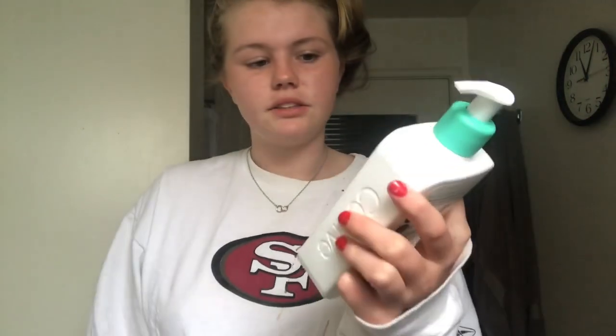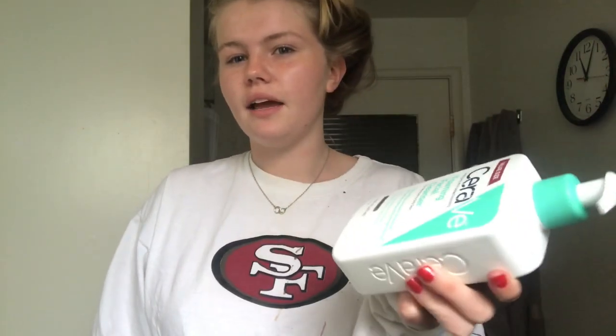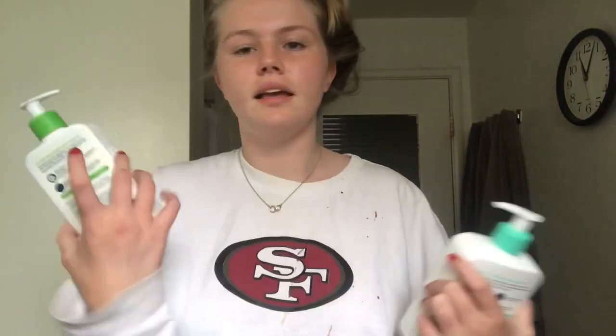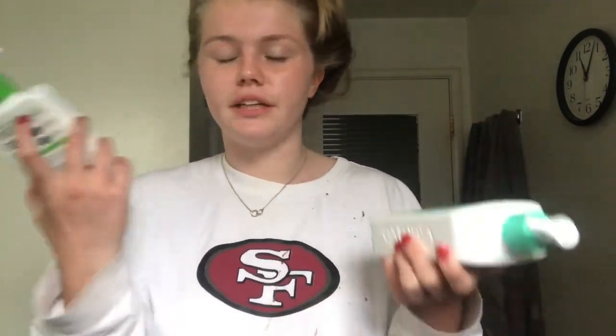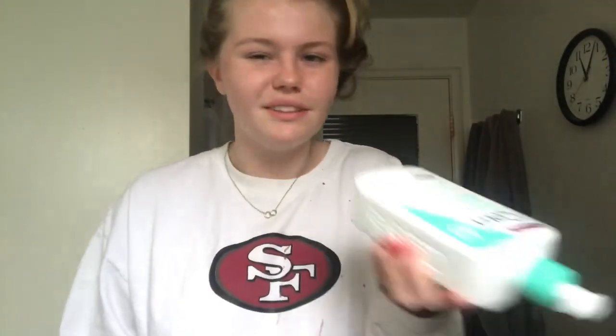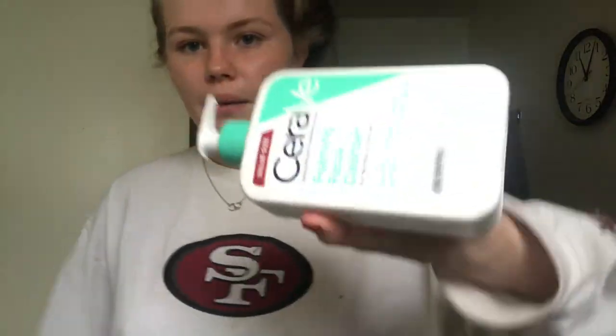The first step in my skincare routine is using CeraVe facial cleanser. I really like the foaming cleanser in the morning because it gets all the oil off your face. And I like the hydrating cleanser at night because it just makes your face feel moisturized and good before you go to bed. You can also use either one morning and night — you get it. So I'm going to wash my face with the foaming one right now since it's the morning.